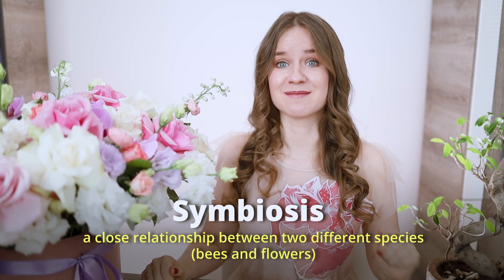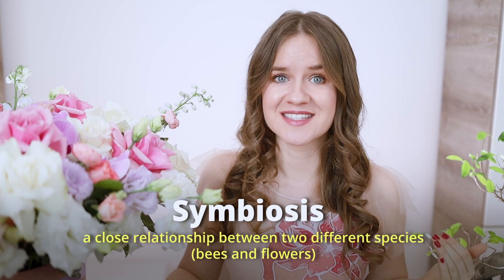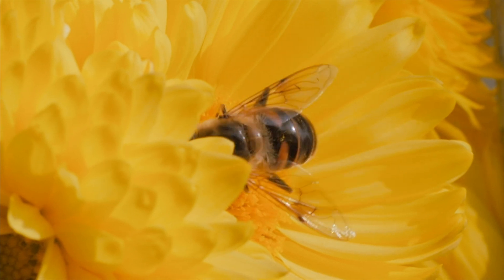Symbiosis is a close relationship between two different species, where they live together and can help each other. For example, bees and flowers: bees collect nectar from flowers to make honey, which provides them with food. In the process, bees help pollinate flowers, which allows flowers to reproduce. This is symbiosis, because both bees and flowers benefit from the interaction.